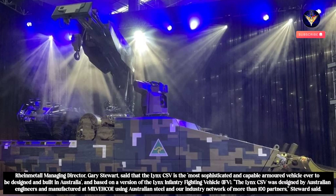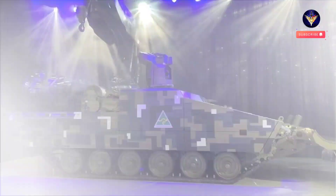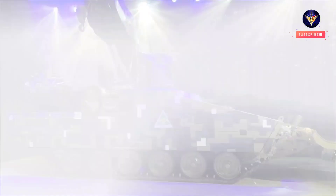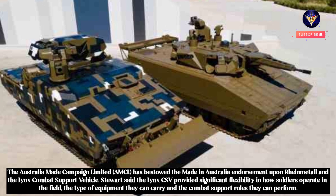The Lynx CSV was designed by Australian engineers and manufactured at MILVEHCOE using Australian steel and an industry network of more than 100 partners, Stewart said. It is uniquely Australian as a workhorse vehicle, even taking on the distinct function of a ute, he said. The Australia Made Campaign Limited (AMCL) has bestowed the Made in Australia endorsement upon Rheinmetall and the Lynx Combat Support Vehicle.